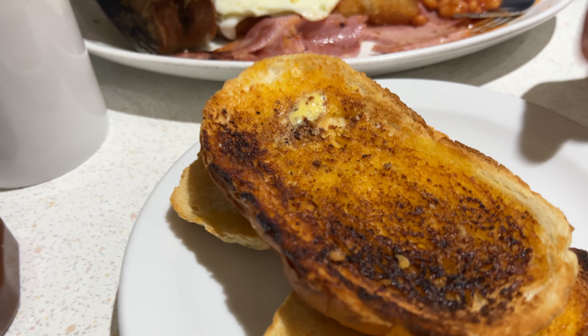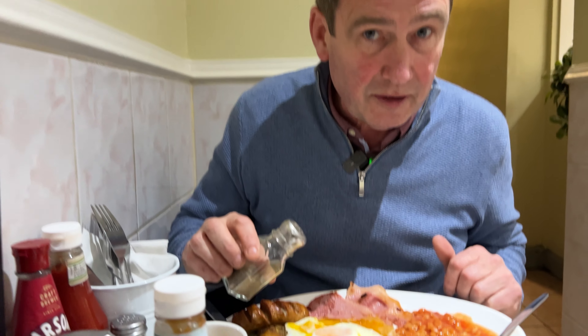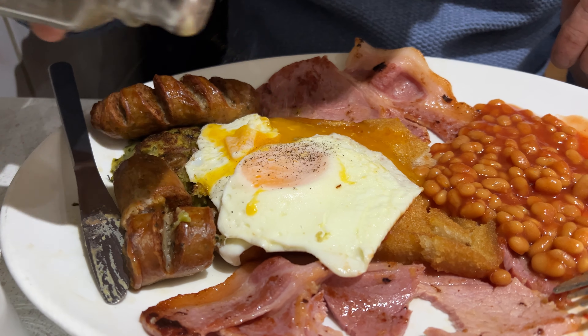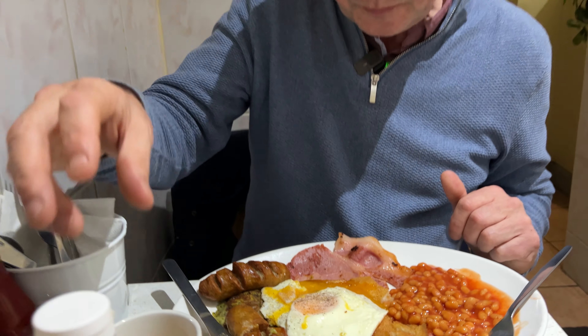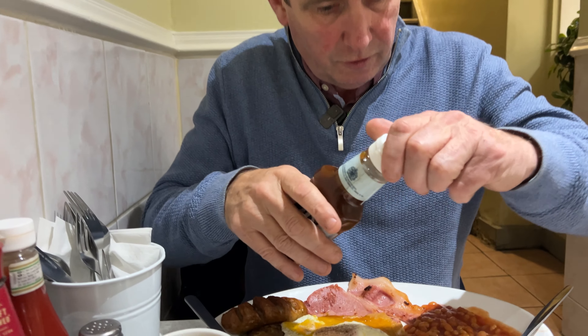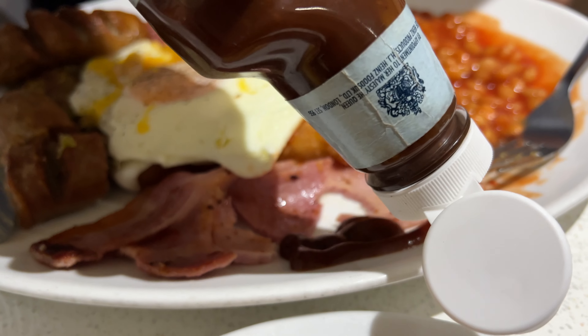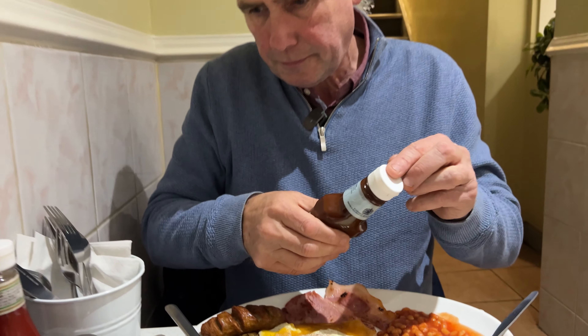I've got my toast there. Now, if you don't want your toast buttered, it's really simple — just say to them, I don't want butter on me toast. What I do like is a little bit of pepper on me eggs. And they've got proper HP sauce and Smarter ketchup. That's pretty impressive as well. I think they've really impressed me — really impressed.